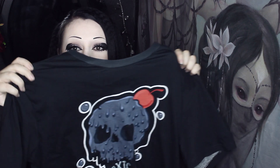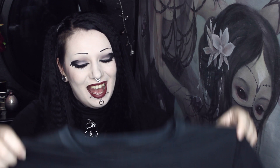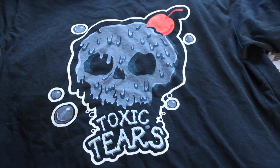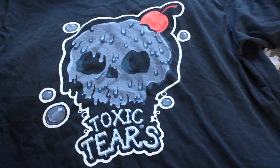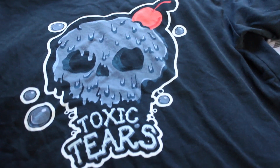Next up is a cute little skull design — a little melty skull with a little cherry on top to add a bit of cuteness. I got this because Jake wanted it so I ordered one for him and I just thought it was really adorable. It says 'Toxic Tears' below, and on the t-shirts there's nothing on the back but on the inside you can see my little logo, which is adorable.